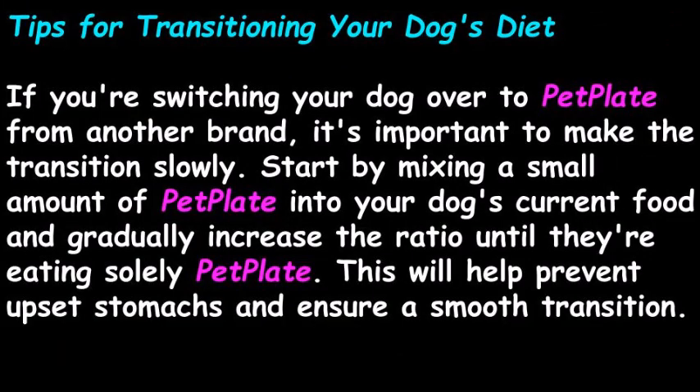If you're switching your dog over to PetPlate from another brand, it's important to make the transition slowly. Start by mixing a small amount of PetPlate into your dog's current food and gradually increase the ratio until they're eating solely PetPlate. This will help prevent upset stomachs and ensure a smooth transition.